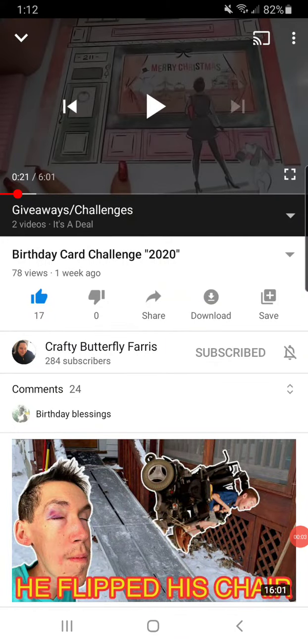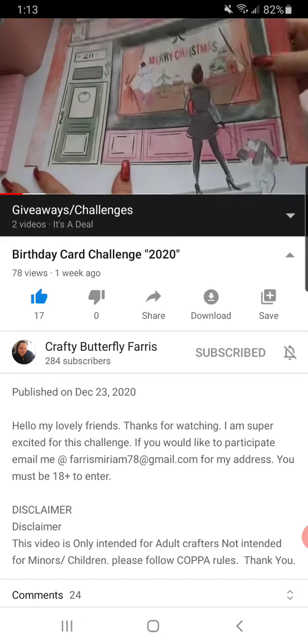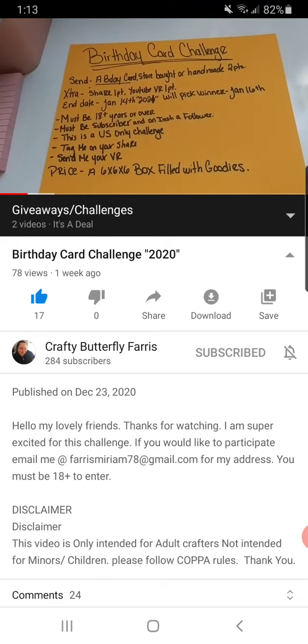Hey guys, welcome back to my channel. Today I'm doing a quick video response for Crafty Butterfly Ferris. She's hosting a birthday challenge giveaway. It's really simple to enter — all you have to do is send her a birthday card. It can either be store-bought or handmade, and that is it. If you want to do a VR, that would help her out as well.